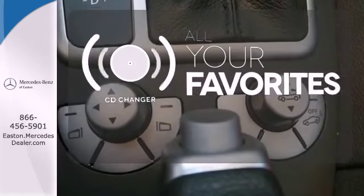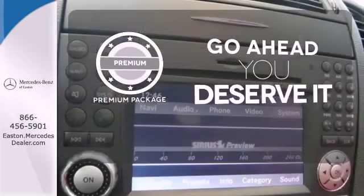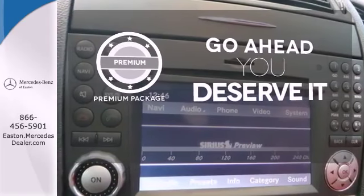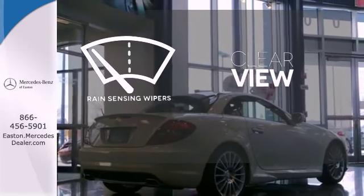The CD changer lets you change things up for the perfect soundtrack. For those who enjoy the finer things, the premium package is included for you. Keep your attention where it's needed and let the rain-sensing wipers maintain a clear view.